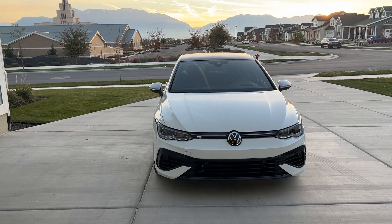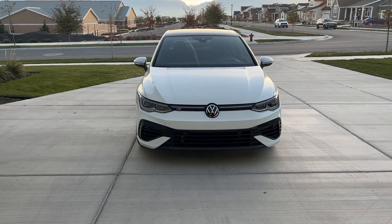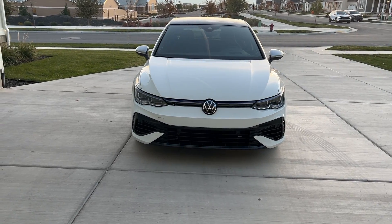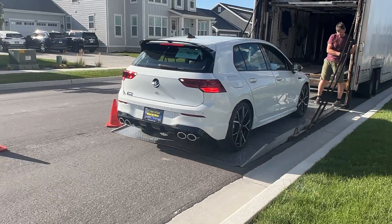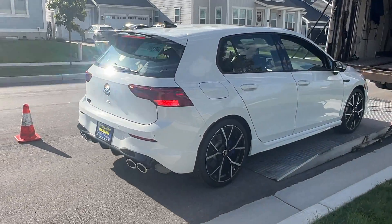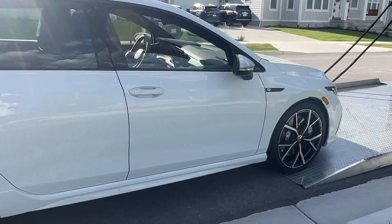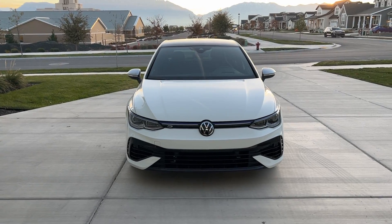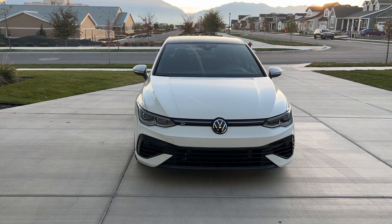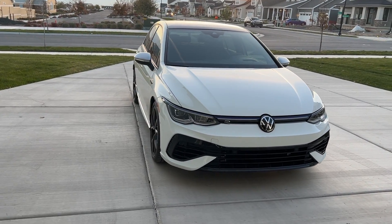2023 Volkswagen Golf R. I'll share with you guys in another video what I paid for this car. I bought this car from somewhere in the middle of Alabama. I've had this car for just over two months, probably closer to three months, and I have about 1,200 miles on the car, so I'll be able to rip on this thing and show you guys everything about it.